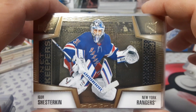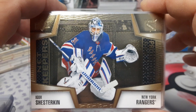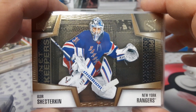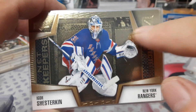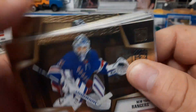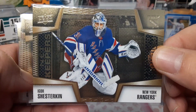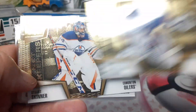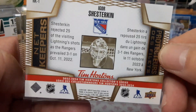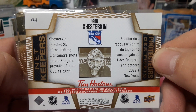Hey everyone, welcome back to the channel. This week's oddball set of the week is the Net Keepers insert set from the Tim Hortons 23-24 series — this would have been before the Duos. These are the gold etching subset and it was all goalies, so we can check it out tonight. Let me know what you think down below. We get Igor Shesterkin here — it's a beautiful card. There are 18 in total. You could probably buy some of these on eBay; the subsets are not very expensive, but this is a cool card.